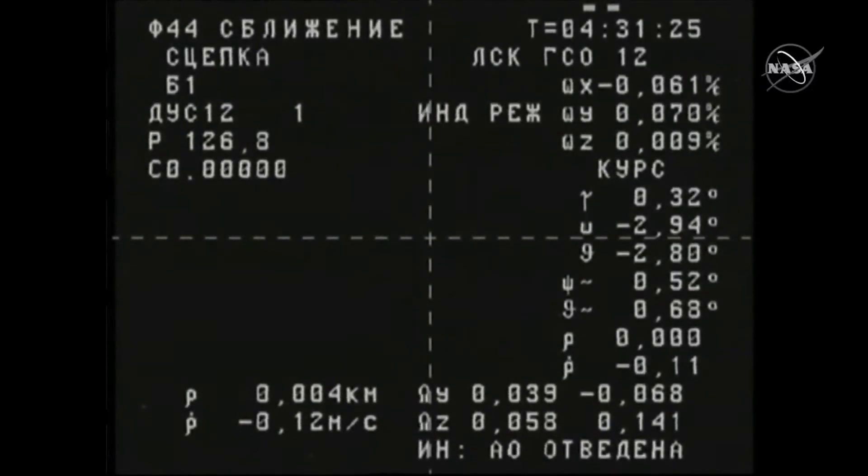Mechanical contact and capture confirmed at 8:31 p.m. Central Time, 9:31 p.m. Eastern Time, as Progress and the International Space Station flew 258 miles over Argentina, just south of Buenos Aires.